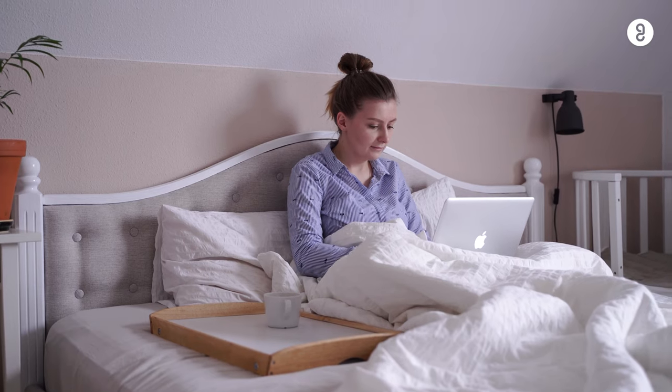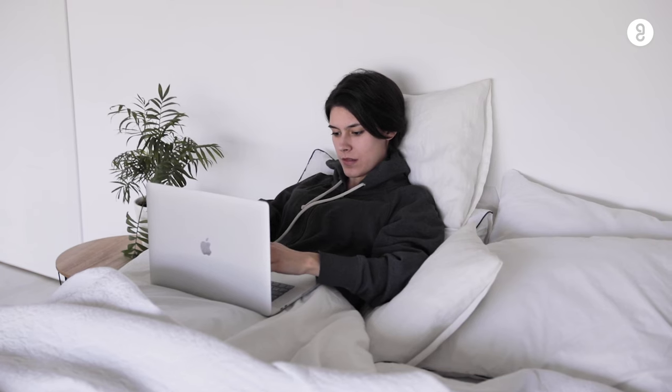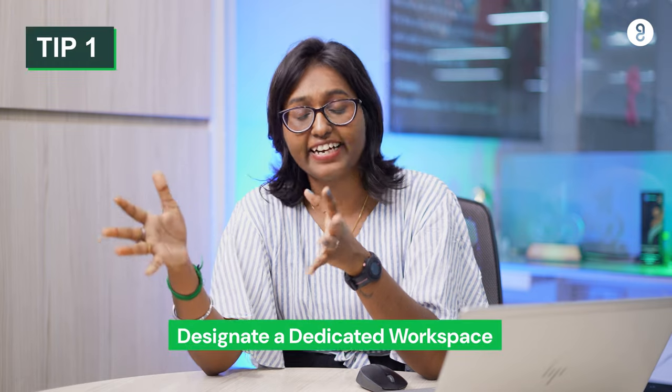Let's talk about the solutions. The biggest mistake that we all do when working from home is that we just wake up from the bed, open the laptop, start working, eat there, sleep there, and again at 9pm or 10pm we close our laptops and sleep there. Your body does not understand that it is time to work and it is always lazy and in sleeping mode. So to change that, we definitely need to designate a dedicated workspace and go sit there so that your body automatically wakes up into work mode and starts working.